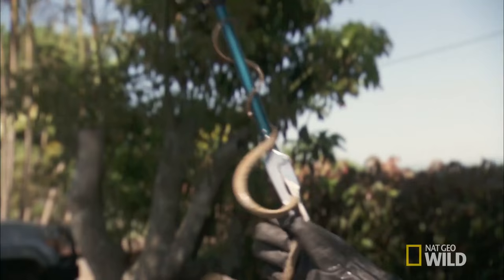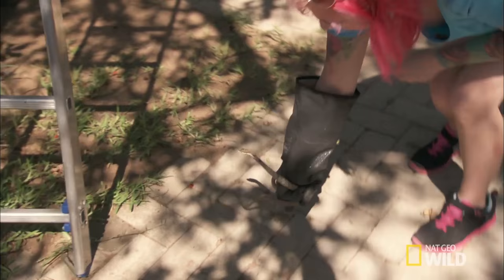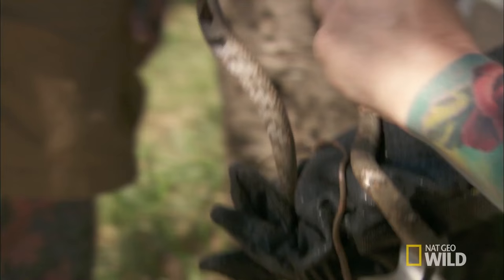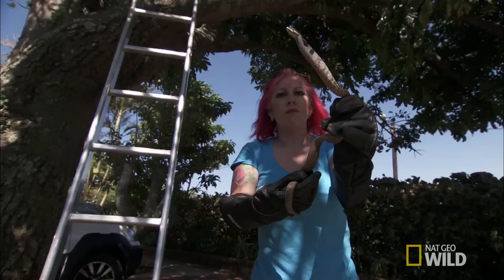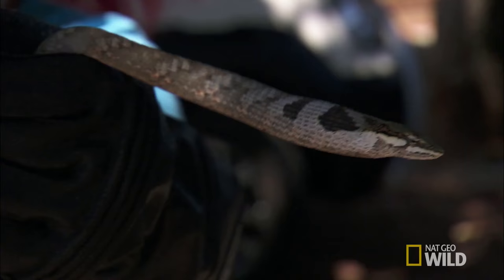It's a real bonus for us to catch this vinesnake today — we don't catch them all the time. In a season, we might catch six, maybe eight. A beautiful specimen in very, very good condition. One of the threatening stances it's doing right now is that flattened neck. Can you see it puffing out? Look at the throat — it freaked him out. Making himself look bigger.